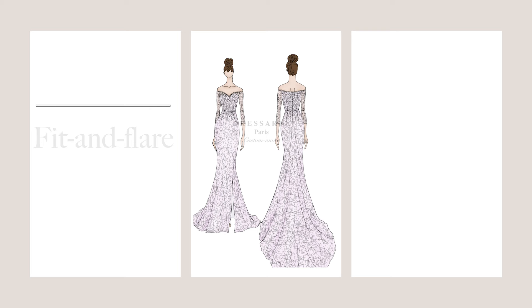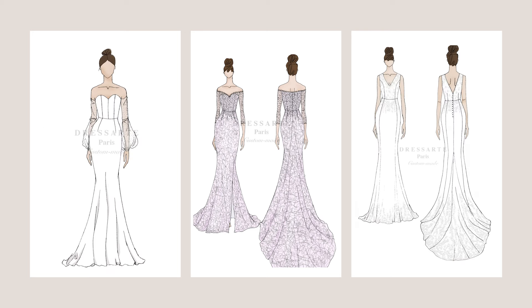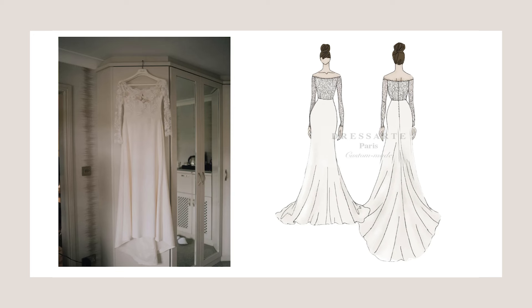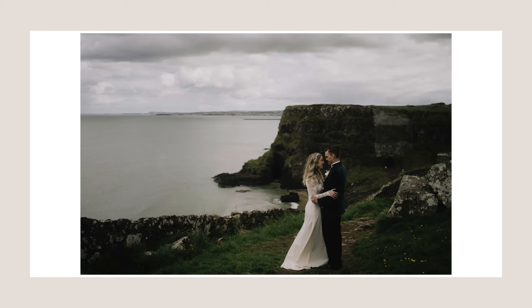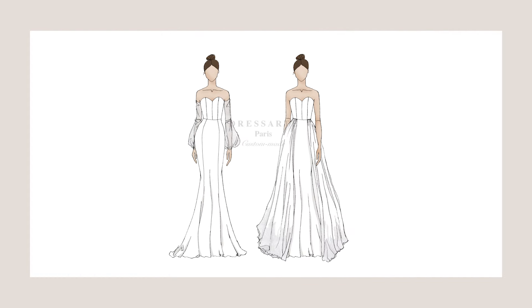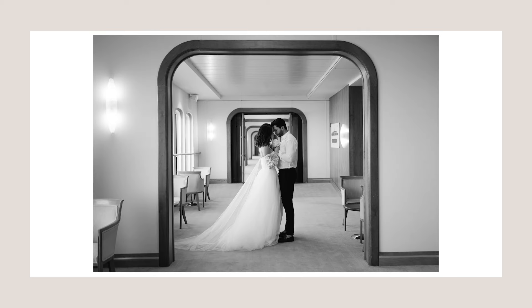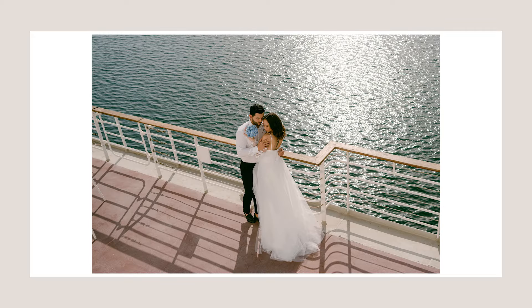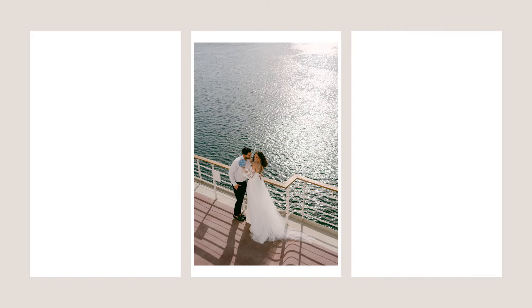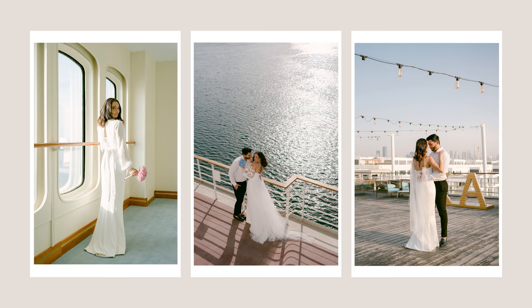Fit and flare and mermaid dresses are amazing styles if you are a petite bride. But if you are still not ready to give up the princess style look you've been dreaming about for years, then consider convertible dresses with an overskirt, for example. These styles are versatile and can be adjusted to create different looks, allowing brides to have multiple styles in one dress. You will be able to remove the overskirt after the ceremony and enjoy the reception without worrying about a long train.